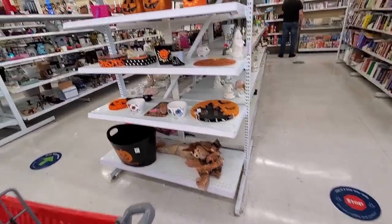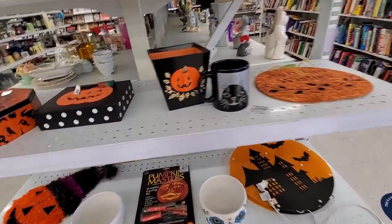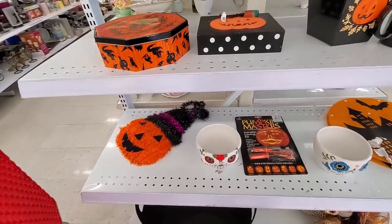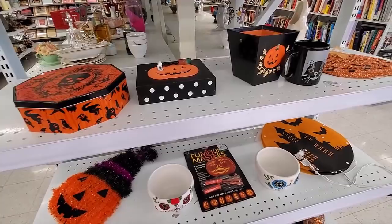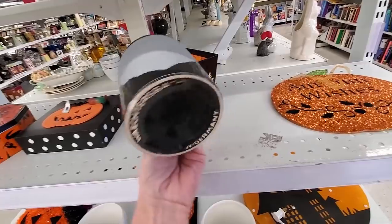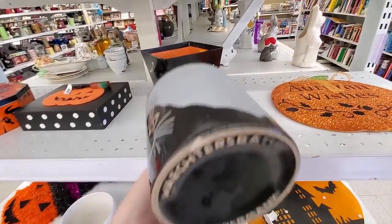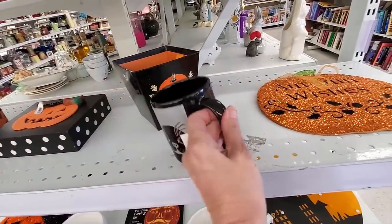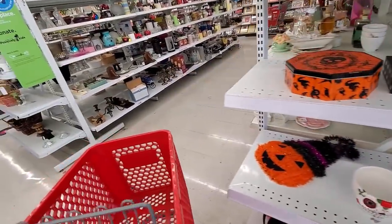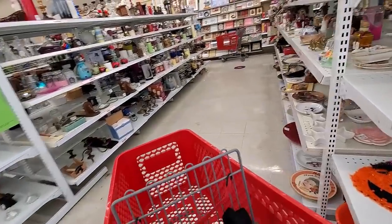I see the Halloween section is already coming out — I guess it's only a couple months away, yikes. Those are sugar skulls and some of those can do pretty good. Check out this little cutie — it is a Wachtersbach. They usually make Christmas pieces so I've never seen this one. It looks like a seal to me, doesn't look like a cat, but I think it's supposed to be a black cat. I'm getting it even with that little chip.